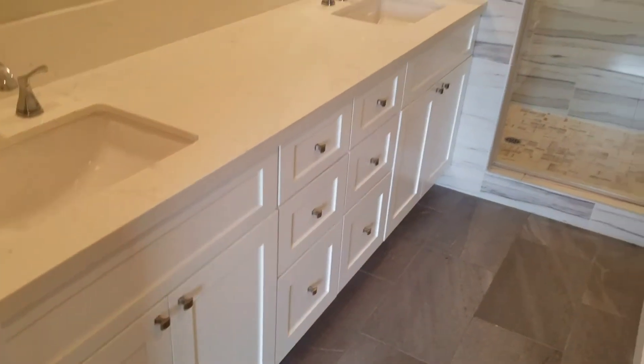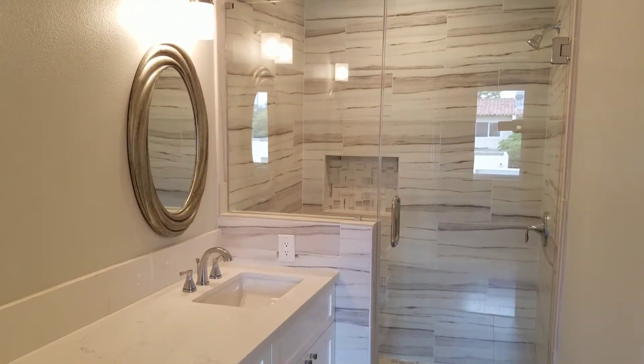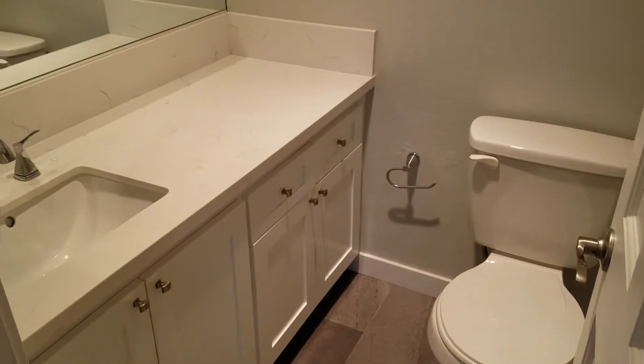The master bath has been completely redone. And this is the second bathroom upstairs. Bedroom number two.